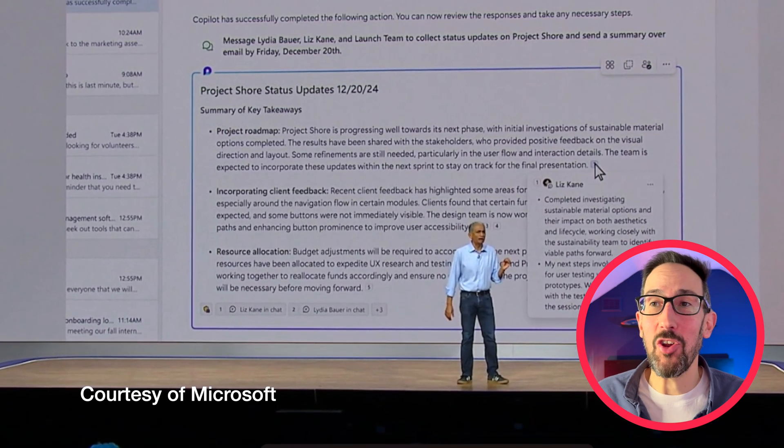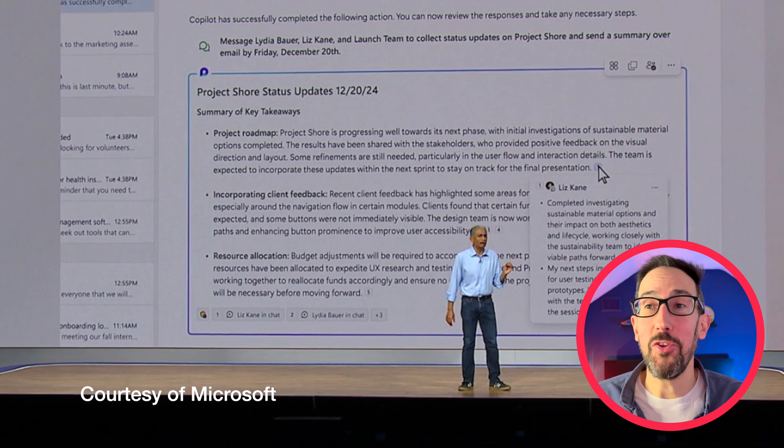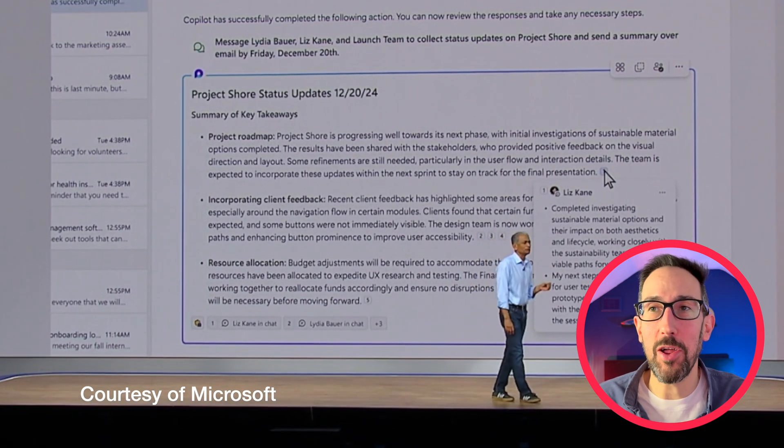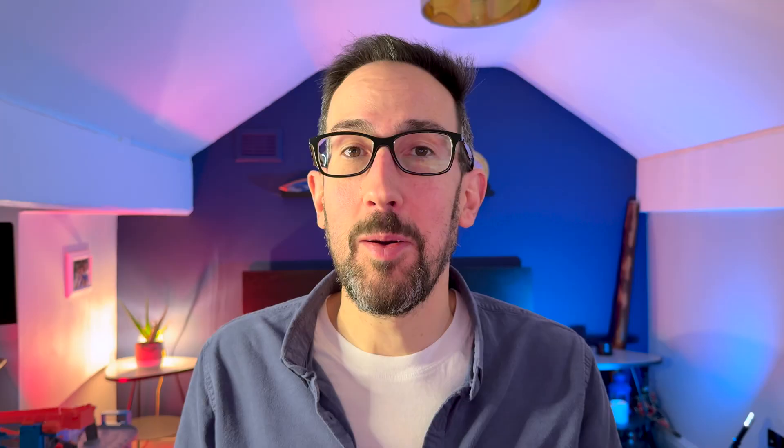It shows you where it got the information from, like citations in normal Copilot that you can click through — so you can check it's done it correctly. It's pretty clever, but it's yet to be seen whether it's really useful. If you want to know more, check out my video on Copilot agents — linked next if it's out, or YouTube will suggest something you might like.